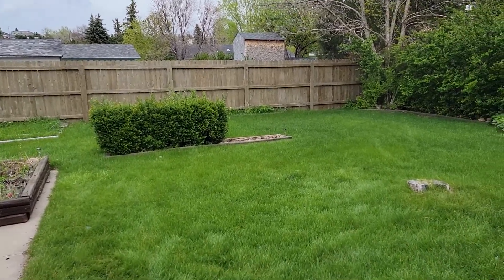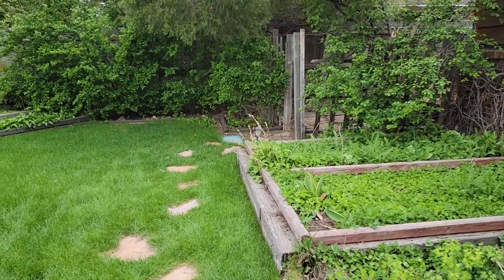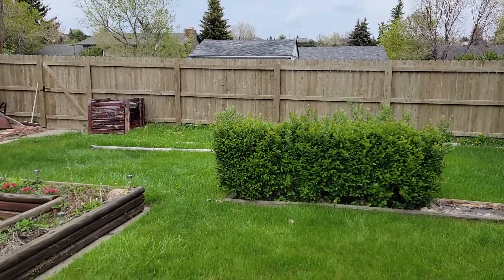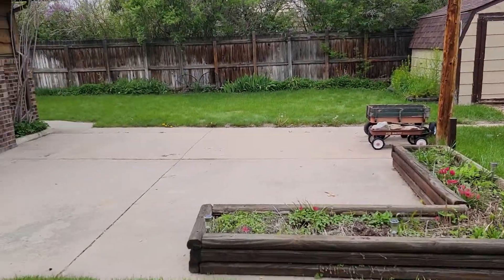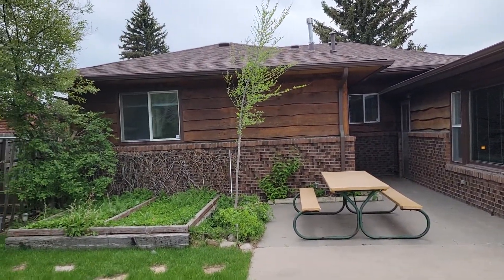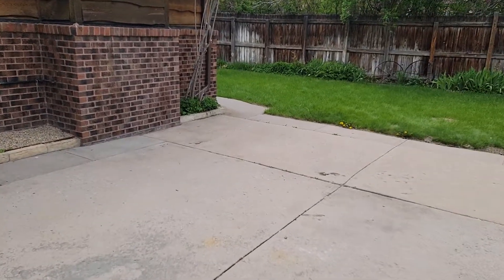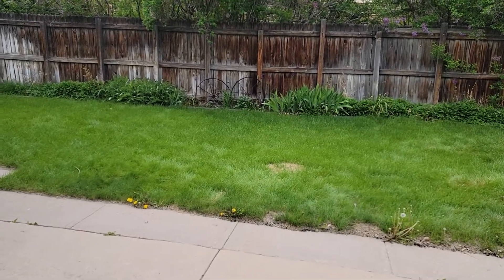Amazing outdoor backyard. Fence is in good shape. Storage shed over there. No garage — that's the only bad thing. No garage.